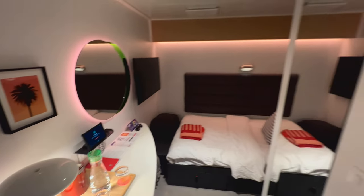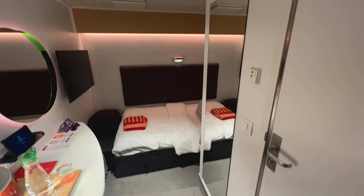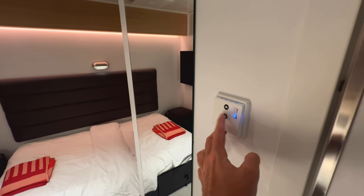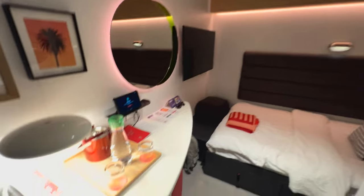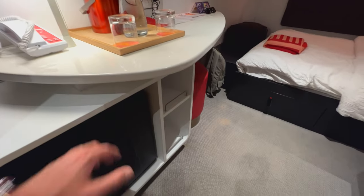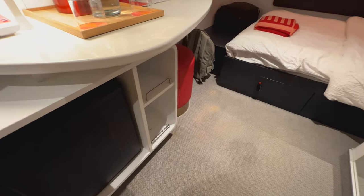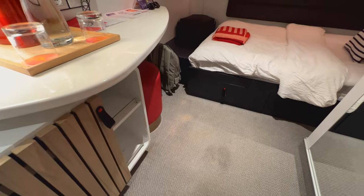Directly opposite you've got a full-length mirror, so if you want to check yourself out before you leave for the night you can do that there — and that's just directly beside your air conditioning unit, which I am going to turn all the way down. Underneath the desk you've got a fridge, which is a welcome addition so you can pop whatever you want in there, a couple of shelves beside that, and then a stool underneath to sit on.